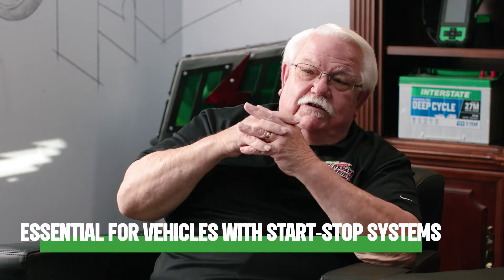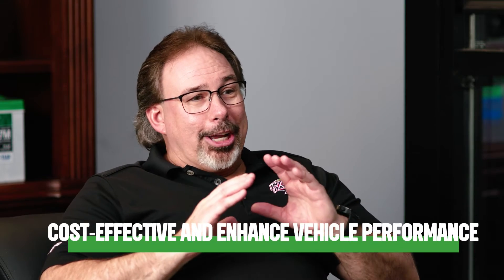So with the EFB batteries, they are a significant development in the automotive industry, especially when you look at the rise of the start-stop vehicles that we have now. They're designed for modern vehicles with start-stop systems, offering improved durability while running in a partial state of charge throughout the lifespan. They are essential for vehicles with start-stop systems, playing a vital role in ensuring reliable engine starts, optimum fuel performance. They also find applications in mid-hybrid vehicles and auxiliary batteries in hybrid and electric cars, and are cost-efficient, enhancing vehicle performance and reducing emissions.